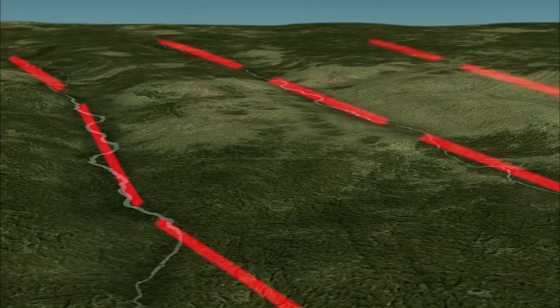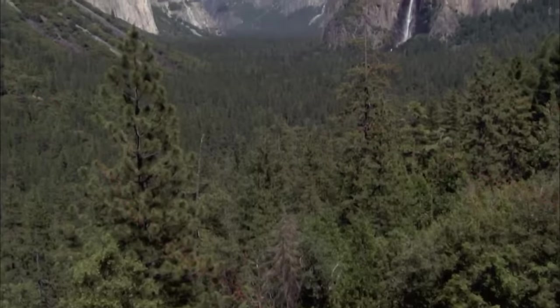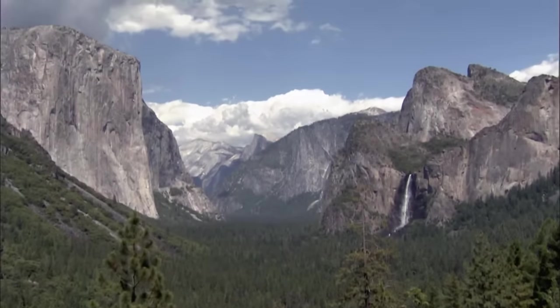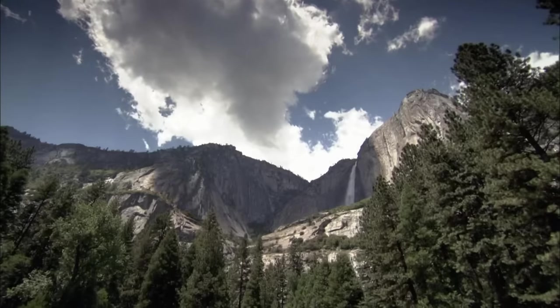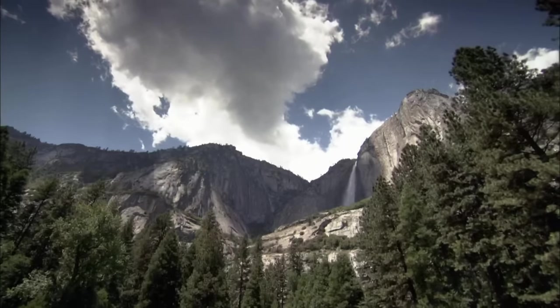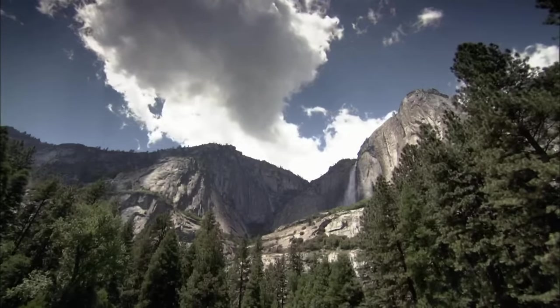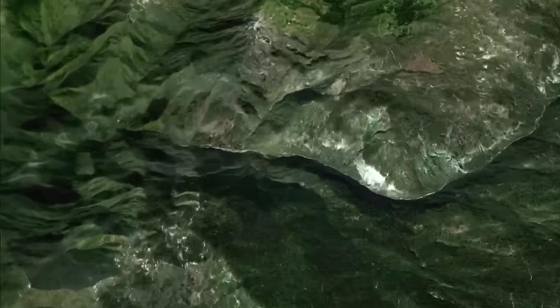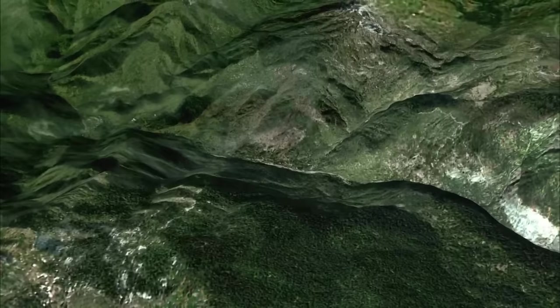But it was a mystery how these cracks could give rise to a 3,000-foot-deep canyon. Scientists realized some other force must have attacked the weakened, vulnerable granite. The hunt was on for an accomplice, and five miles downstream of Yosemite, at El Portal, they found it — rapids.